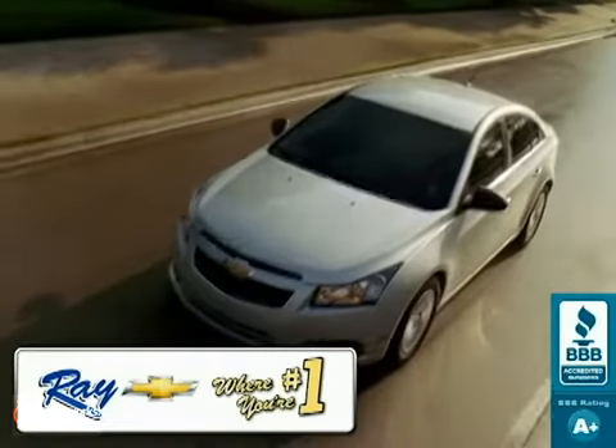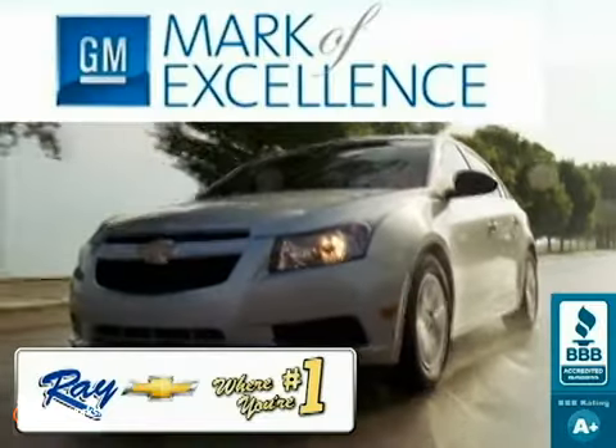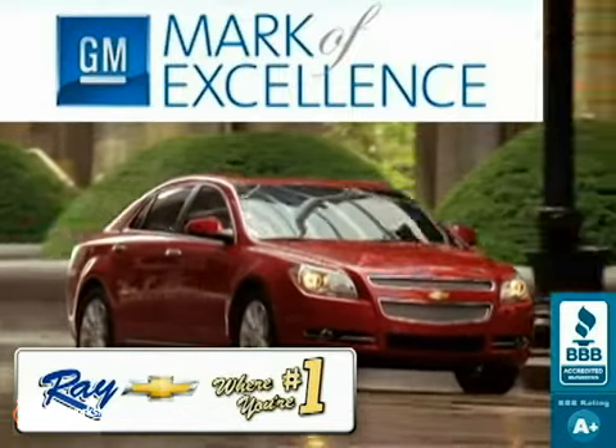Ray Chevrolet, where you're number one. Family owned and operated for over 40 years, we're a Chevy Mark of Excellence dealer for exceptional sales, service and customer satisfaction for the second year in a row.